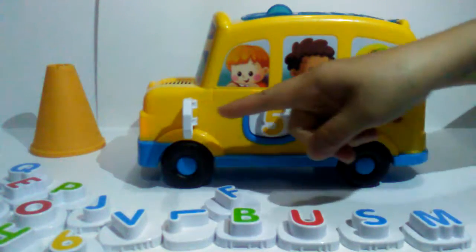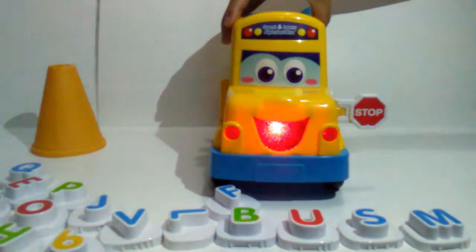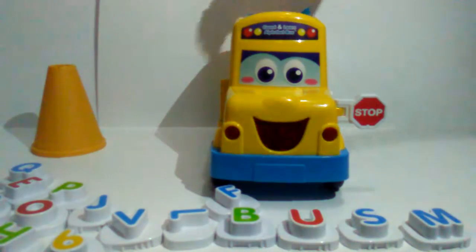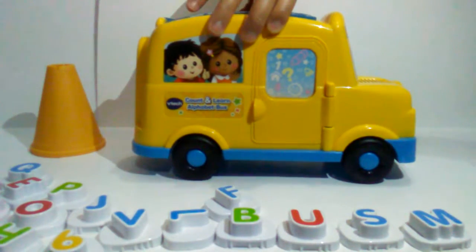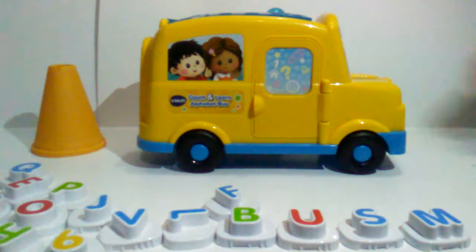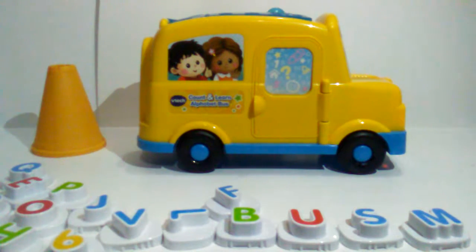Stop for safety. Please stop the bus. Let's put in a different block to learn more. It's safe to go. Please move the bus. Let's look both ways when you cross the street.